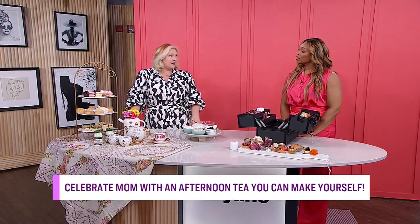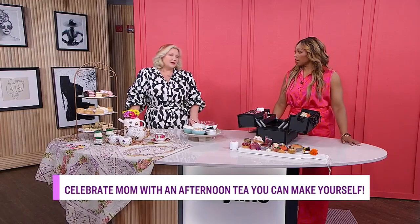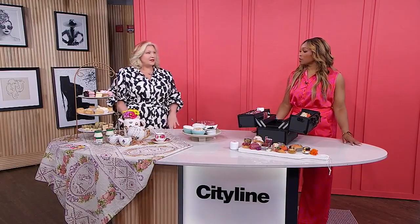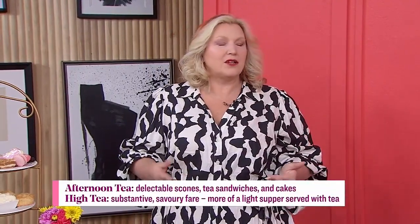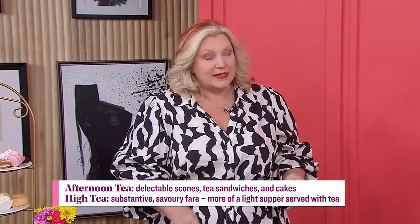We would make afternoon tea, but we'd have to call it high tea here. So we're wrong when we call it high tea — it's supposed to be called afternoon tea. In England, high tea is eggs on toast, beans on toast, at around 5:30 in the afternoon for the kids. So if you ask for high tea in England, you're going to get beans on toast at 5:30 — that's not really what you want.